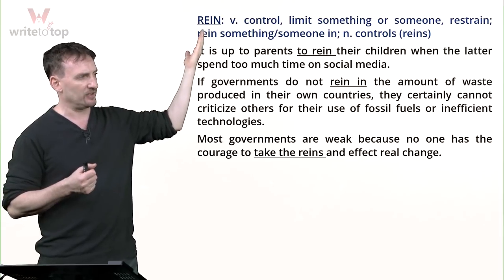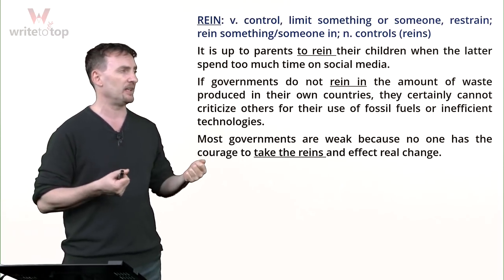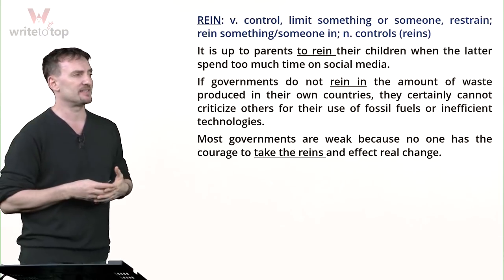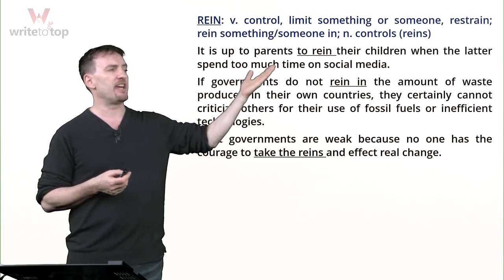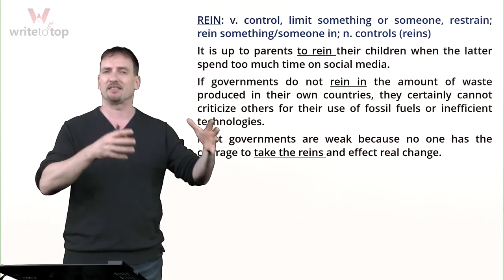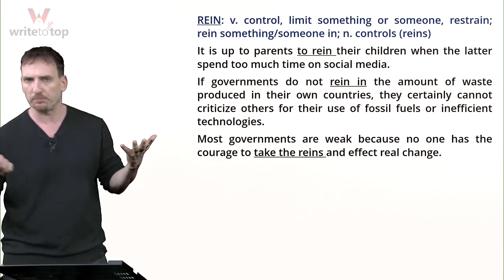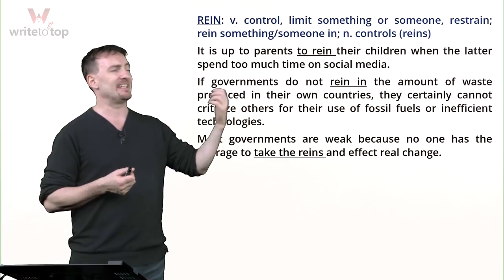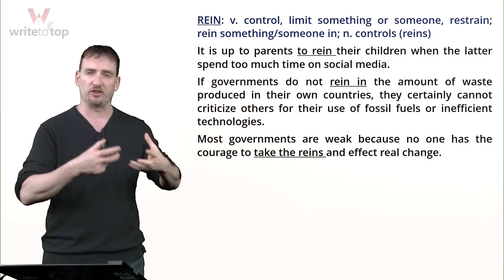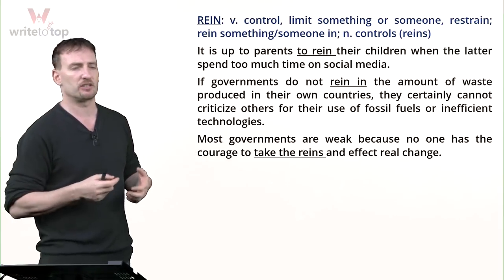Rein sounds like the rain that falls from the sky, but be careful — it's spelled R-E-I-N, not R-A-I-N. As a verb, it means to control or restrain somebody or something, to hold back. As a noun, it means the controls you're using. It is up to parents to rein their children when they spend too much time on social media. If governments do not rein in the amount of waste produced, they can't blame others for polluting — that would be hypocritical.